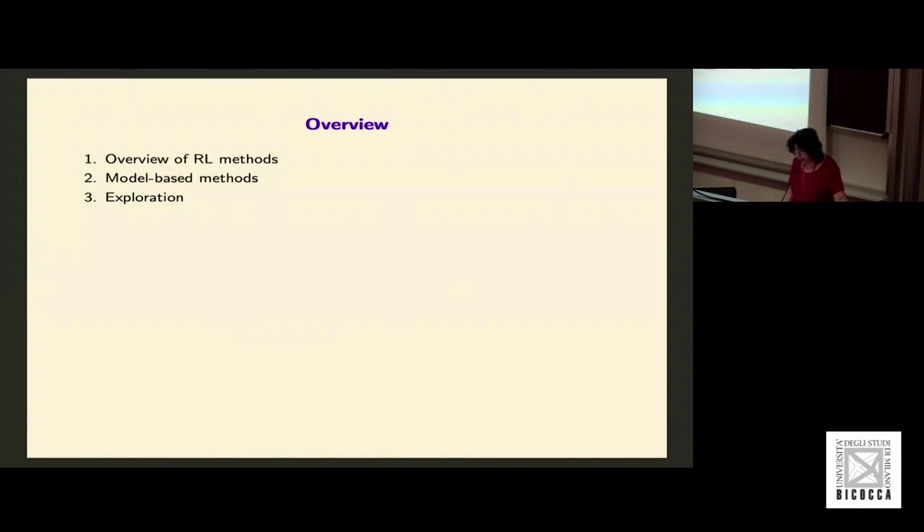What I want to do today is pop up a level and give you an overview of the space of reinforcement learning methods. You've talked about model-free reinforcement learning a lot this morning, so I'm going to focus mainly on model-based methods and describe different kinds of model-based methods. Then I'll talk a little bit about exploration, which is one of the key differentiating problems between reinforcement learning and other kinds of machine learning, and one of the reasons why RL is both hard and very exciting.